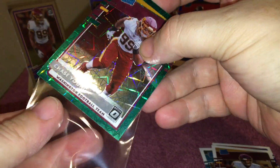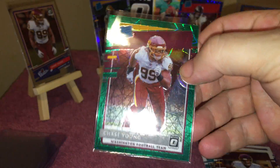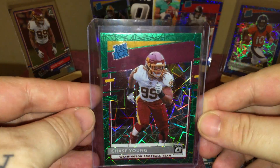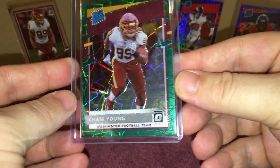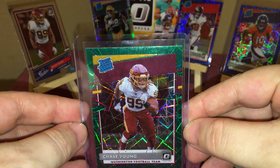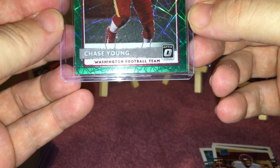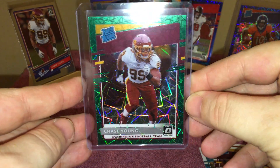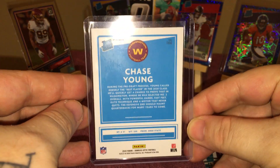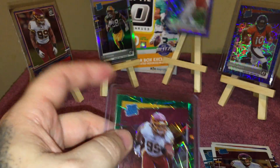That was definitely worth the retail pay. That Chase Young green velocity looks pretty damn good. No print lines on the front — the centering left to right looks pretty good. Centering top to bottom might be a little top heavy, maybe just a little bit. Here's the back — this is my fingerprint. That is definitely a nice looking card.